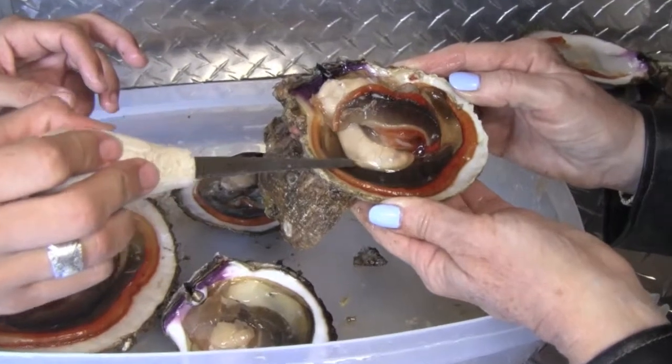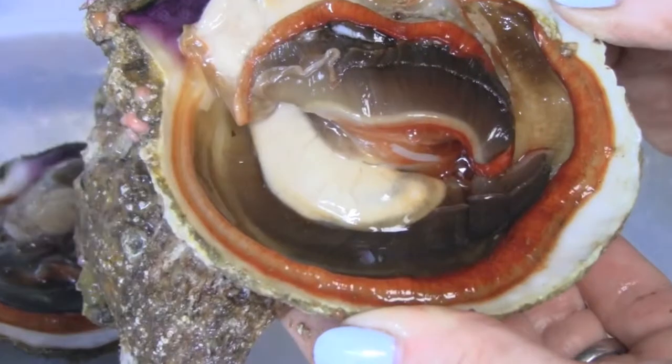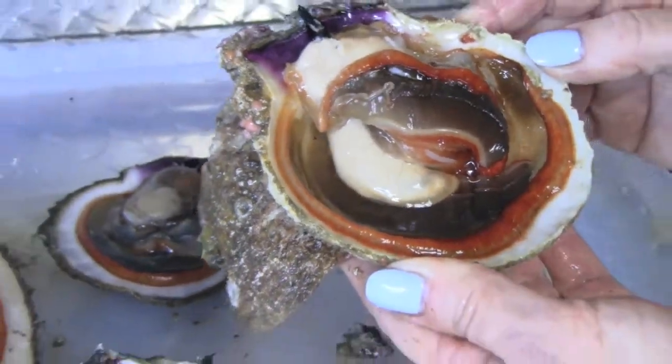This one's a male from the oil rig. As you can see, it's a really ripe male — that bright white color. So that one's definitely ready to go.